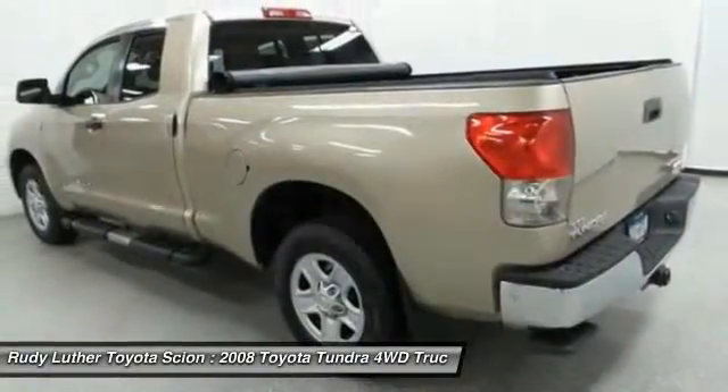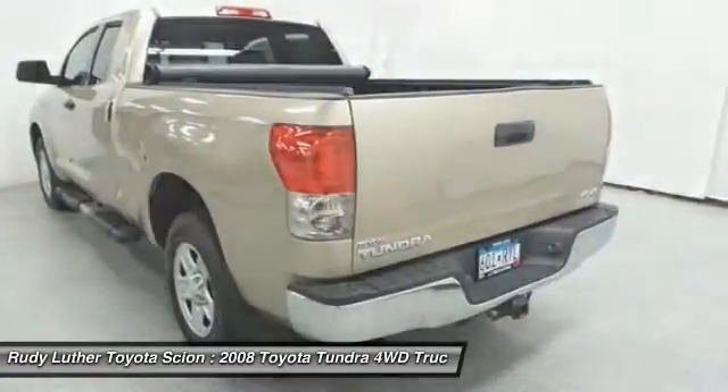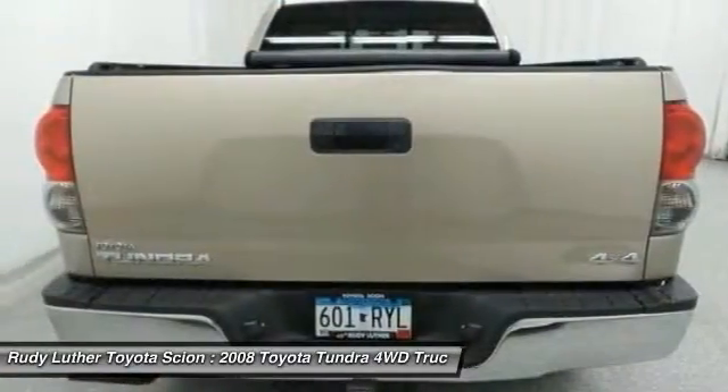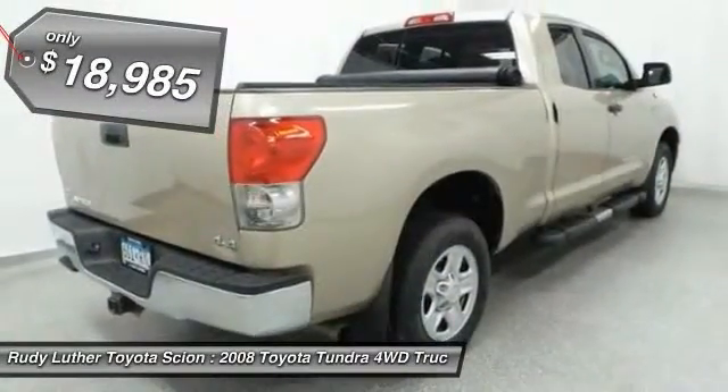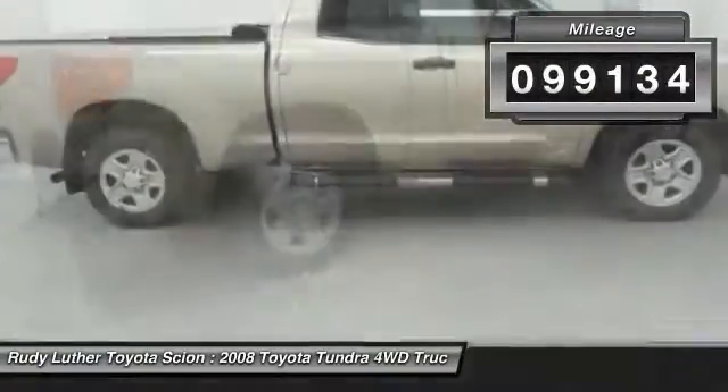With a towing capacity of up to 10,000 plus pounds and a payload capacity of over 2,000 pounds, the Tundra is the perfect mix of power and efficiency and is priced below $20,000. This vehicle has less than 100,000 miles.